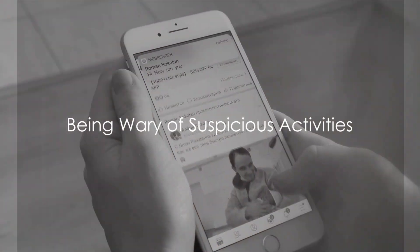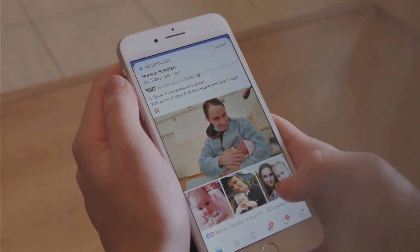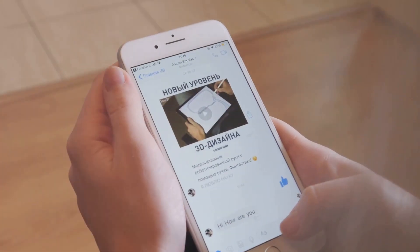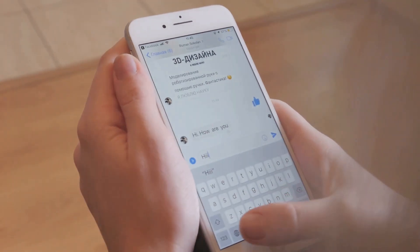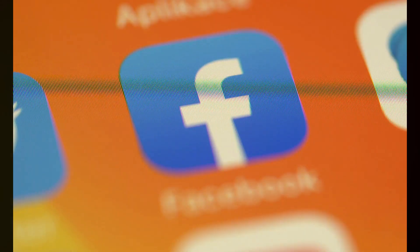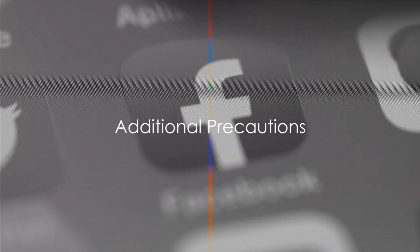Finally, always be wary of suspicious messages or friend requests. Never click on suspicious links, even if they're sent by friends, and report suspicious friend requests. As an added precaution, regularly update your Facebook app and browser to the latest version.